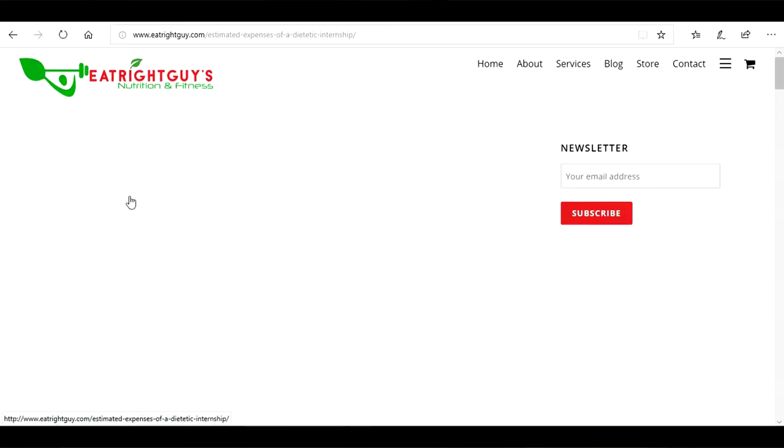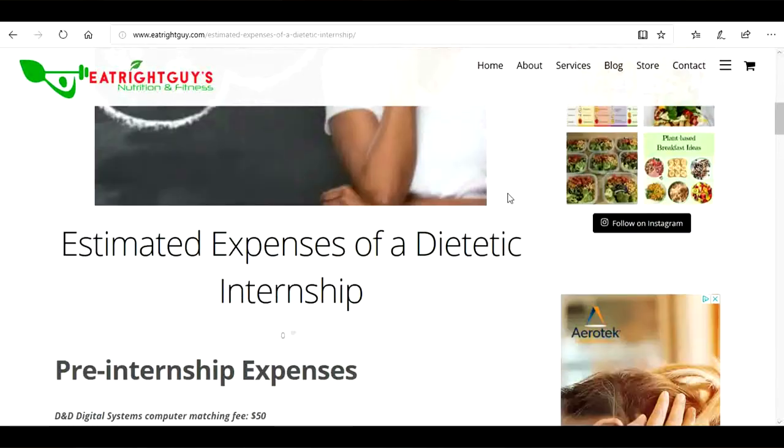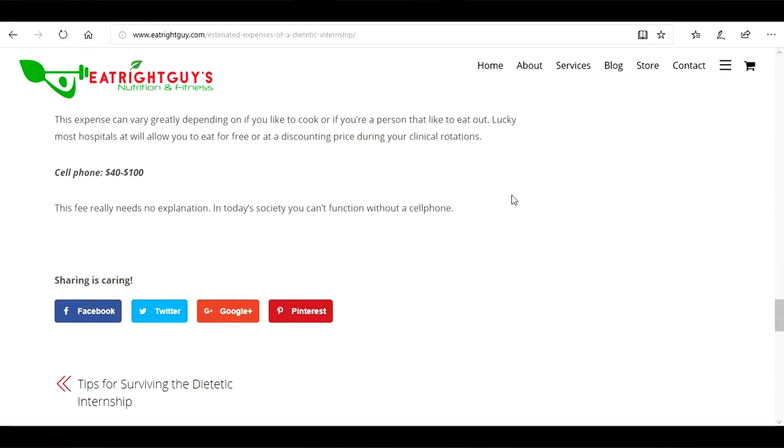Last but not least is the cost of a cell phone, ranging from 40 to 100 dollars a month or more if you go over on data. This is self-explanatory — you're not going to go without a cell phone. That pretty much sums up all the different expenses that come with doing a dietetic internship. I actually wrote a blog on my website with all this information and a detailed breakdown on each one, so feel free to check that out. I hope this video was helpful — have a nice day.